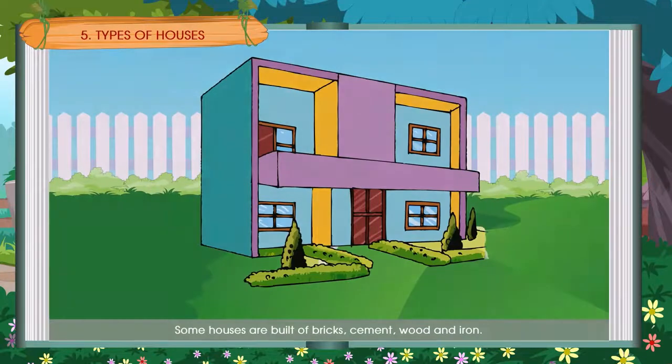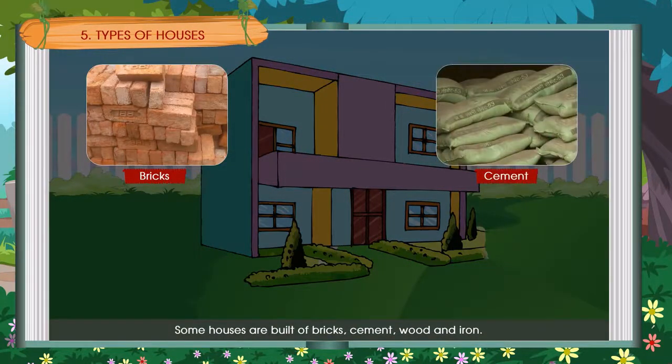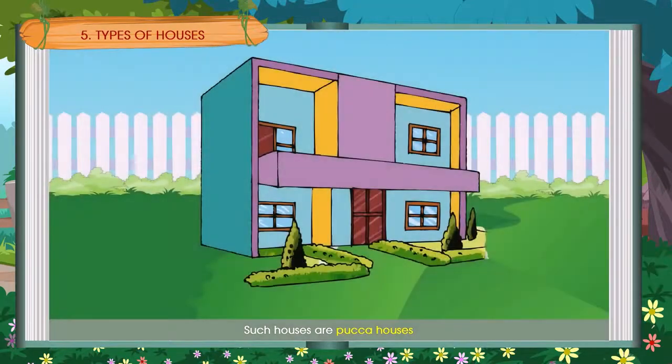Some houses are built of brick, cement, wood and iron. Such houses are pakka houses. Pakka houses are strong. You can see them in the city.